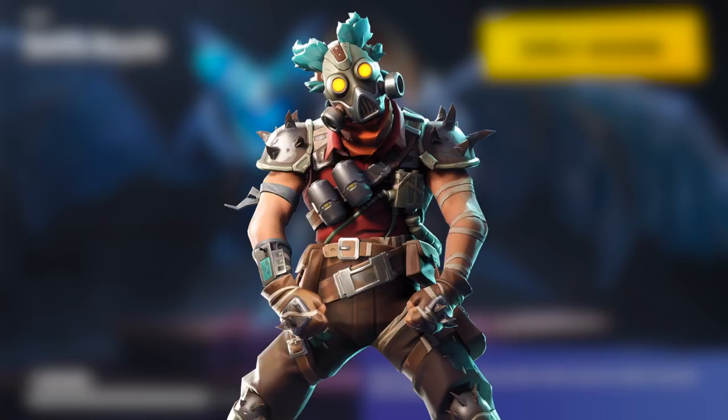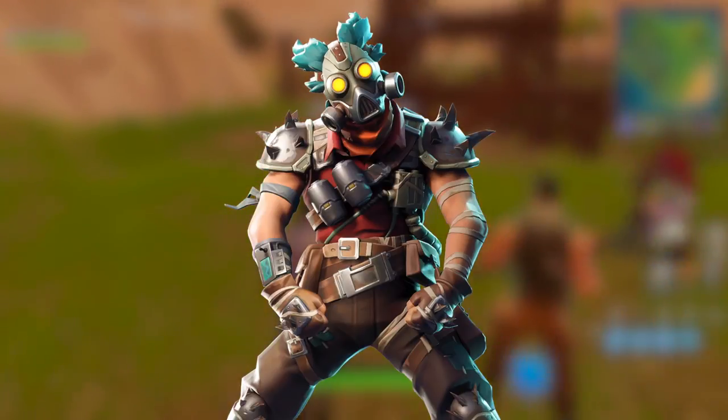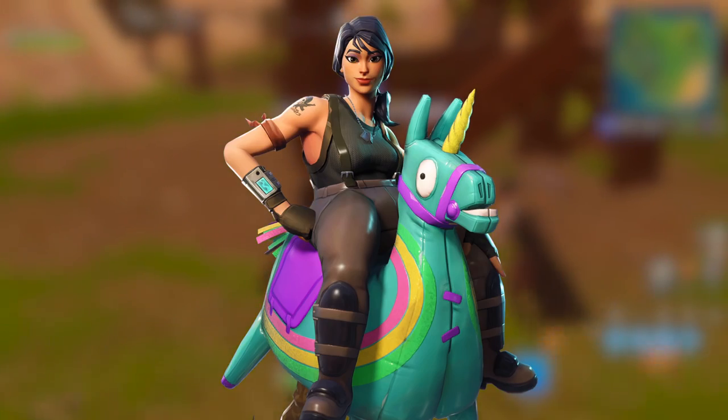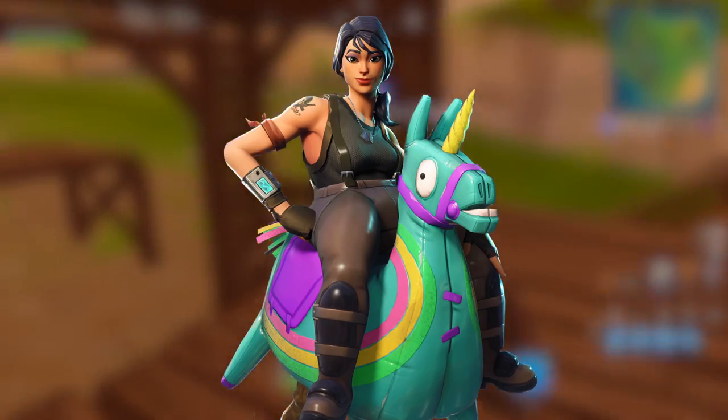Next up is this crazy-looking guy — he kind of matches with the other girl, so I think this is the male version. I don't really like it honestly. I'm definitely going to get the female version over this male version. I used to always get the male skins, but now the female skins are coming in more clutch. The last skin — nine new skins in total — is a female riding a llama.